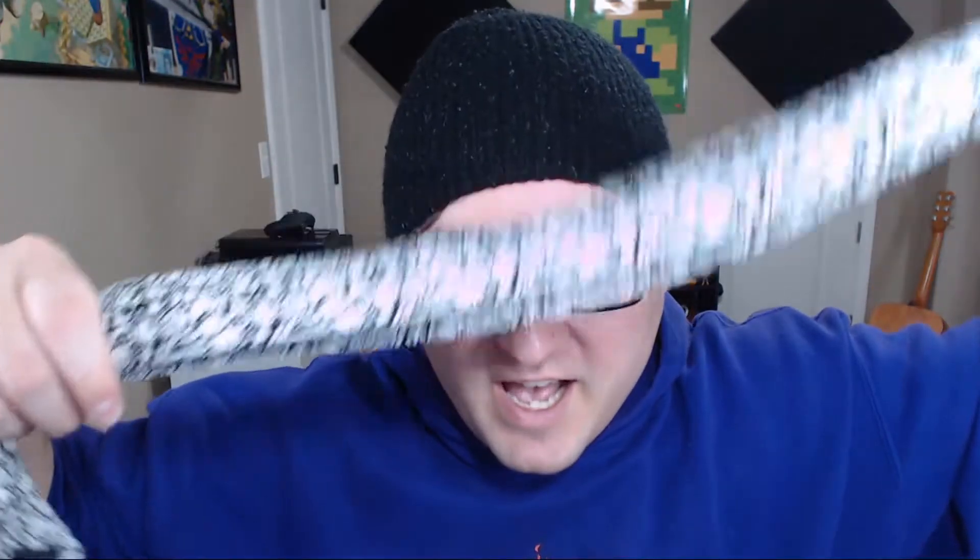Next up we have this Mario question block — wonder what's inside. This box is really cool though, I'm gonna keep it. Oh wait, what — it's a tie with Mario characters on it. Dude, look at that awesome texture. I look fabulous.